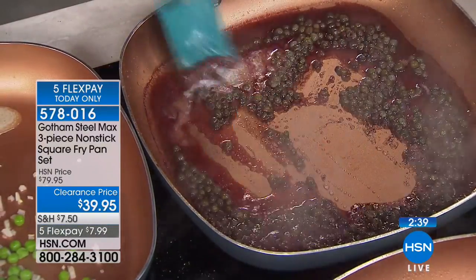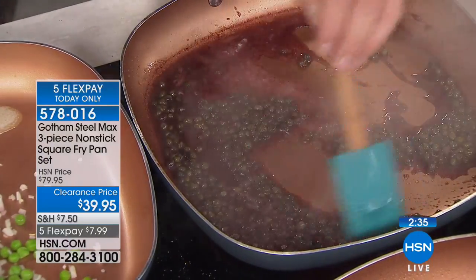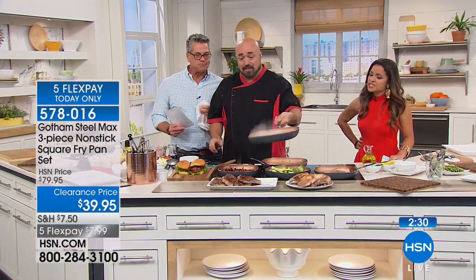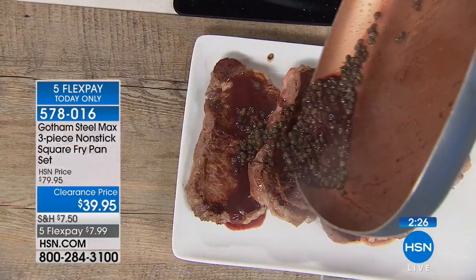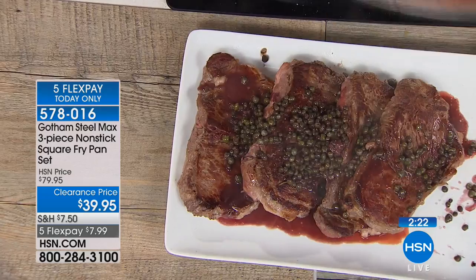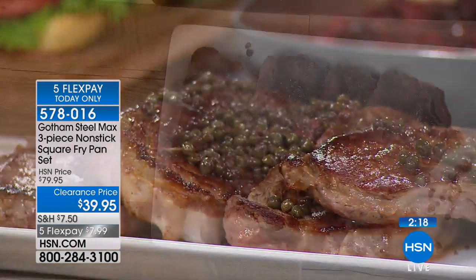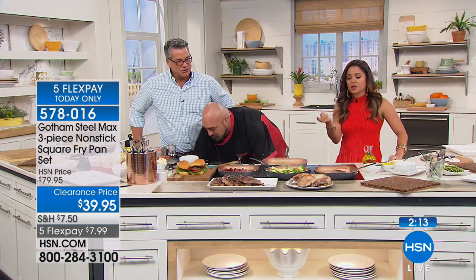It doesn't matter what you're doing on here — capers, wine, sugar, marmalades, caramel, steaks, hot dogs, hamburgers. You will never, ever worry about cleanup. Scrambled eggs are like the worst thing to cook in a pan when they stick — you have to soak them forever. Look how delicious that is. That simple, that quick, that easy. There's the cleanup — you just finished in the time it took to look at the food.